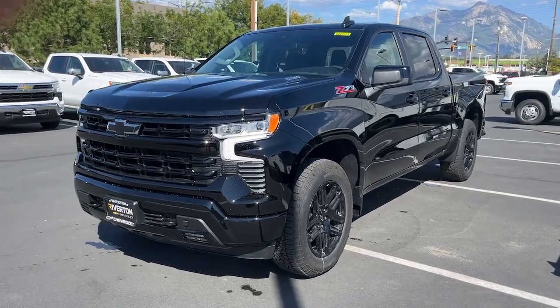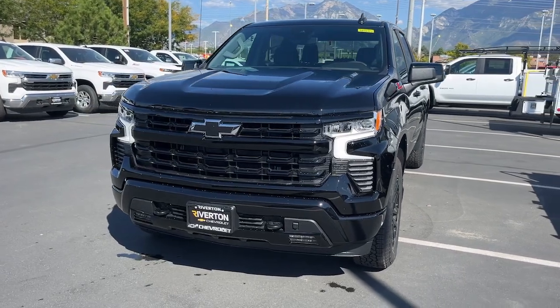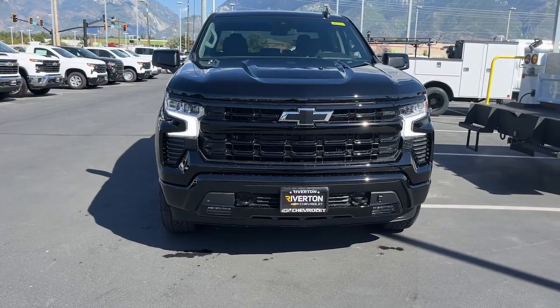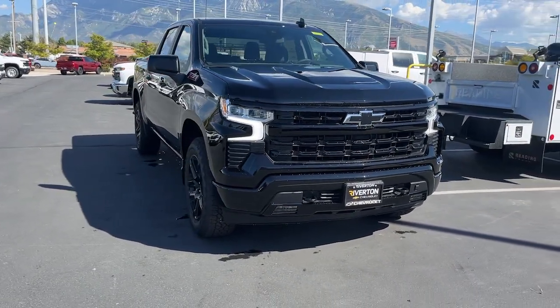You'll have love at first sight with the 2024 Chevrolet Silverado 1500. The Chevrolet Silverado 1500, the full-size pickup that's strong, quiet, and dependable with the latest technology to keep you connected while you get the job done.